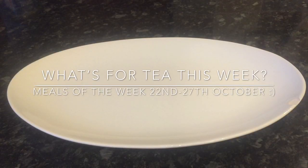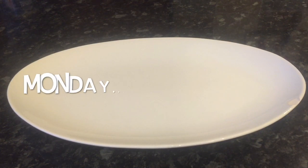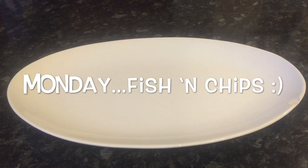Hey guys and a very warm welcome back to What's for Tea. I hope we've all had a fantastic week and are having a great day so far. It's that time of the week again where I'll show you what I made for tea, what we had, all that good stuff. I started on Monday all the way through to Saturday. I haven't shown you Sunday because we're just going out to the carvery tomorrow, so I'll just leave Sunday out and just tell you where I'm going.